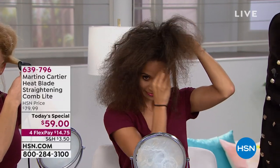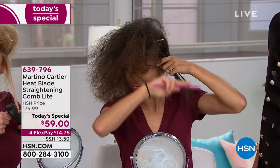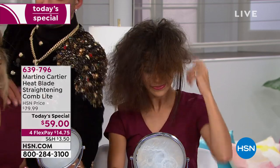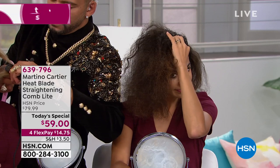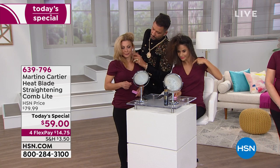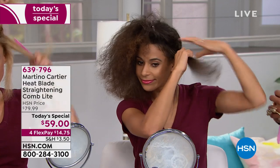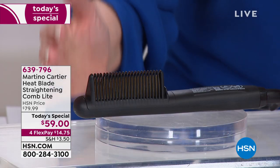Martino Cartier's Heat Blade straightening comb is our best value of the day. You're going to see all the models doing their own hair. We know Martino from Tabitha Salon Makeover — he is W Magazine's number one most sought-after hairstylist. He owns his own salons and is internationally known for hair shows, but has created this tool just for you. This is our Today Special.